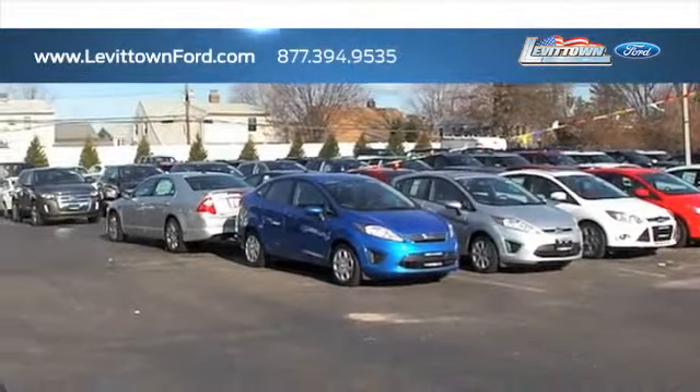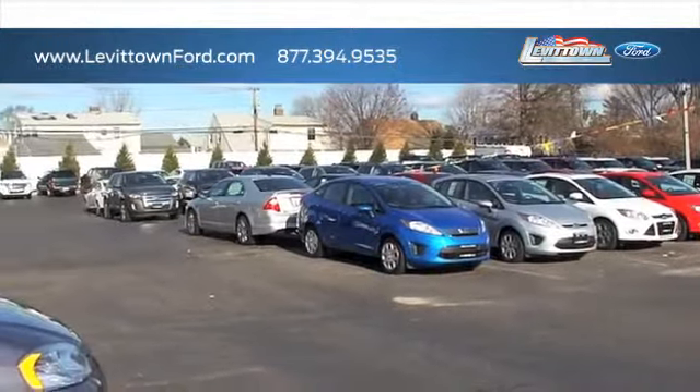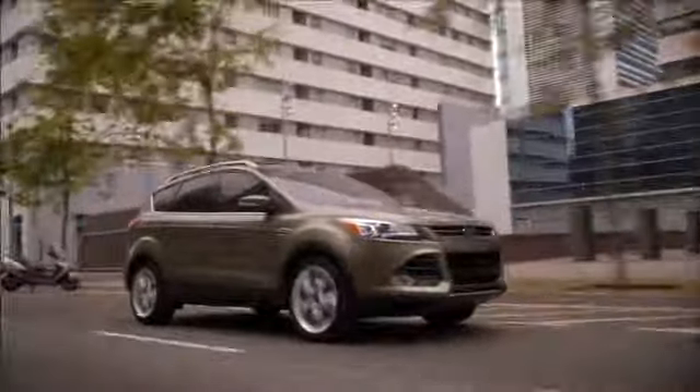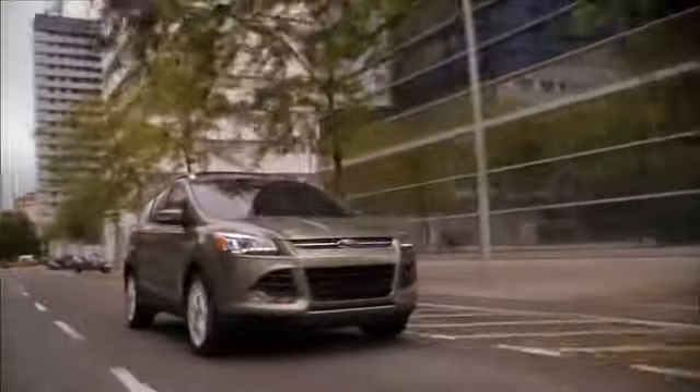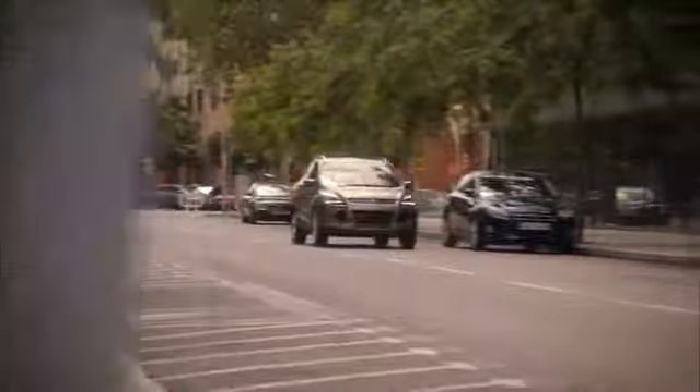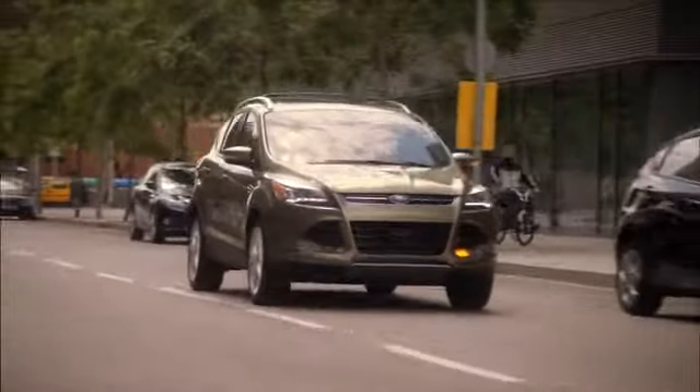Levittown Ford has the selection of new and pre-owned Ford vehicles you've been looking for. Anyone wanting a compact crossover vehicle should consider the practical and versatile Ford Escape. With its unique styling and impressive fuel economy, the Escape is the perfect choice for people on the go.